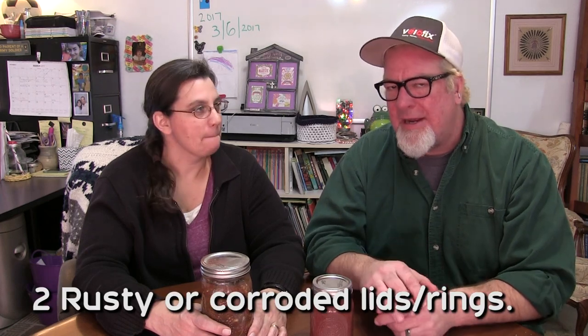The next sign that your food might be bad is if your lid or the ring is corroded really badly or rusted over really bad. Just stay away from that — that's not good eats.